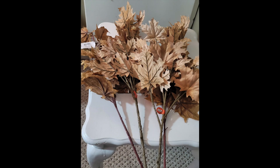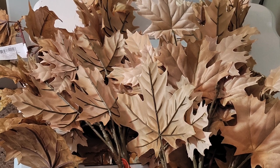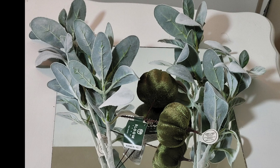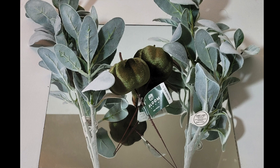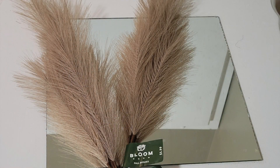The leaf stems are from Joann's Fabric. The eucalyptus and the pumpkin stems are from Joann's Fabric. The pampas grass is also from Joann's Fabric.